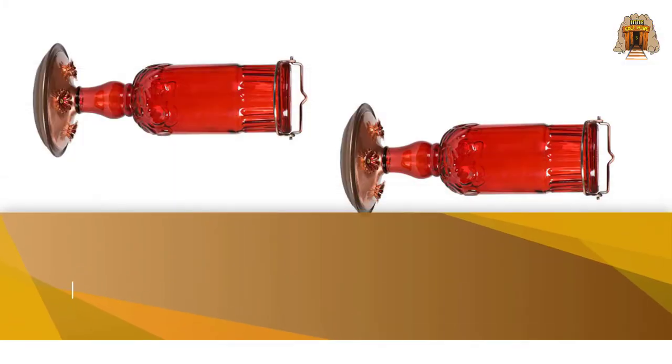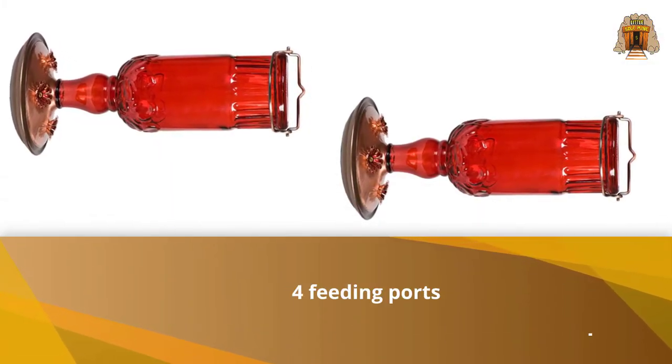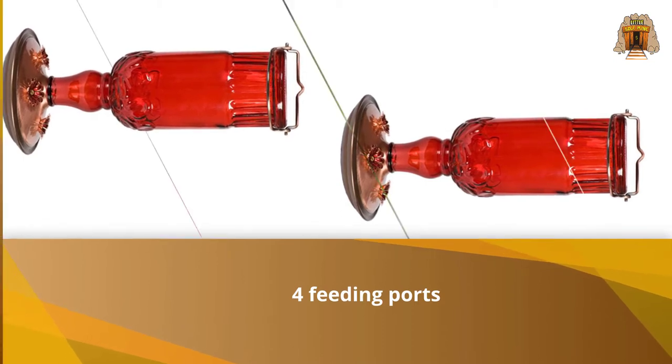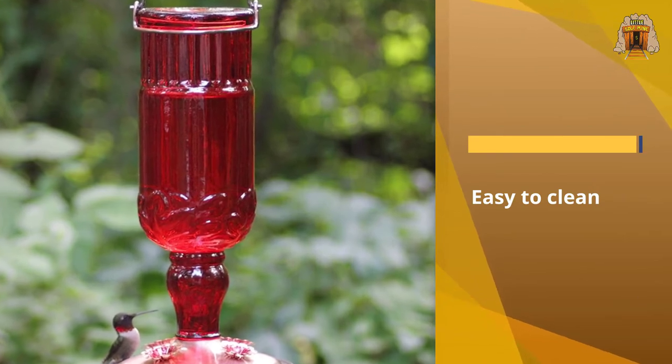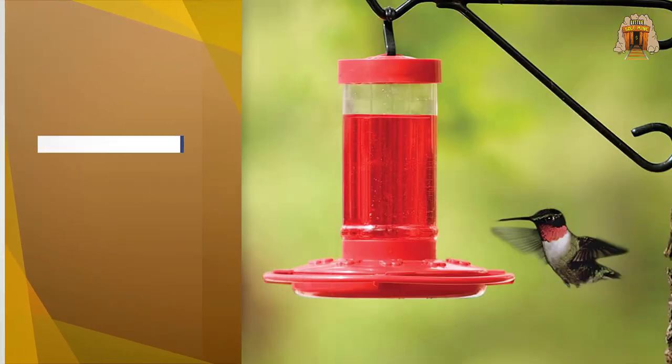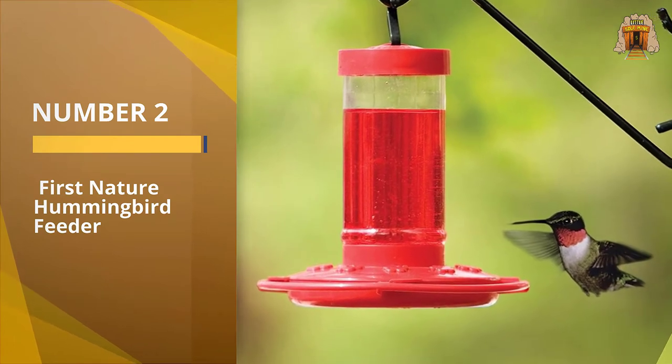This feeder stands out among its competition thanks to its aesthetic and performance. The stain-resistant glass bottle unscrews from the base, which makes it easy to clean and even easier to fill with nectar — something you'll need to do often.